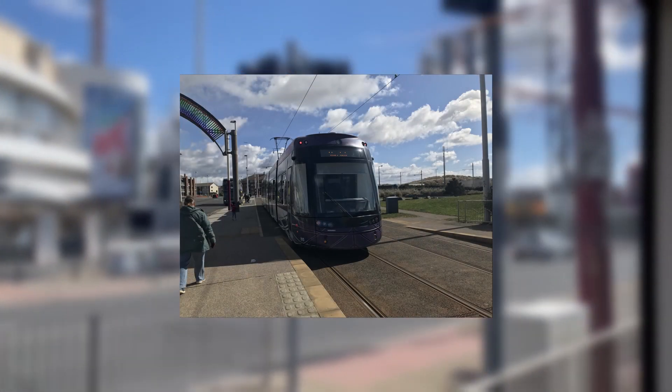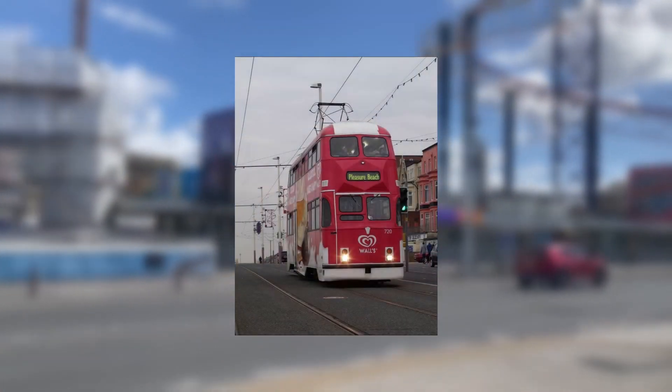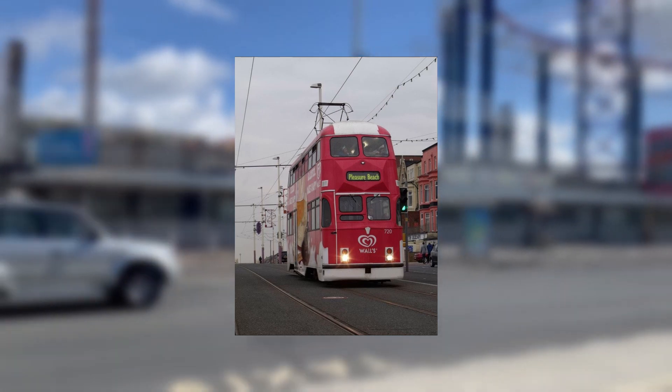The network is currently operated by 18 Bombardier Flexity II trams since 2012, and 6 English Electric Balloon trams since 1934. There is also a heritage tram system running on the same line, with trams constructed between 1901 and 2001.